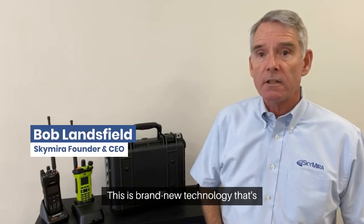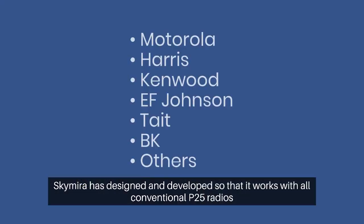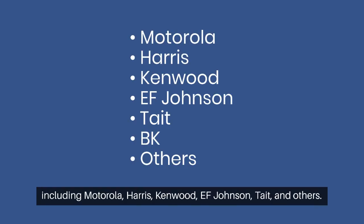This is brand new technology that Skymera has designed and developed so that it works with all conventional P25 radios, including Motorola, Harris, Kenwood, EF Johnson, Tait, and others.